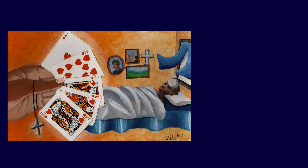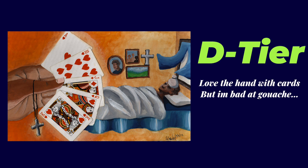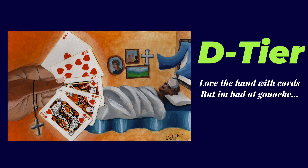This piece is a D tier. I think I really like the hand and how it holds the cards, but everything else I'm not too much of a fan of. It's supposed to tell a story — I will not get into it now — but it is supposed to tell a story, and I feel like I kind of missed the mark with that as well. But it's not an F tier, so that's great.